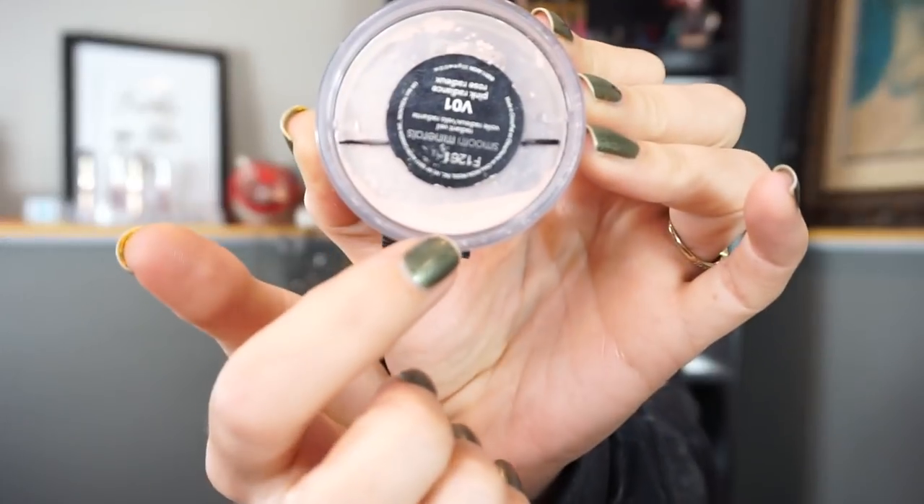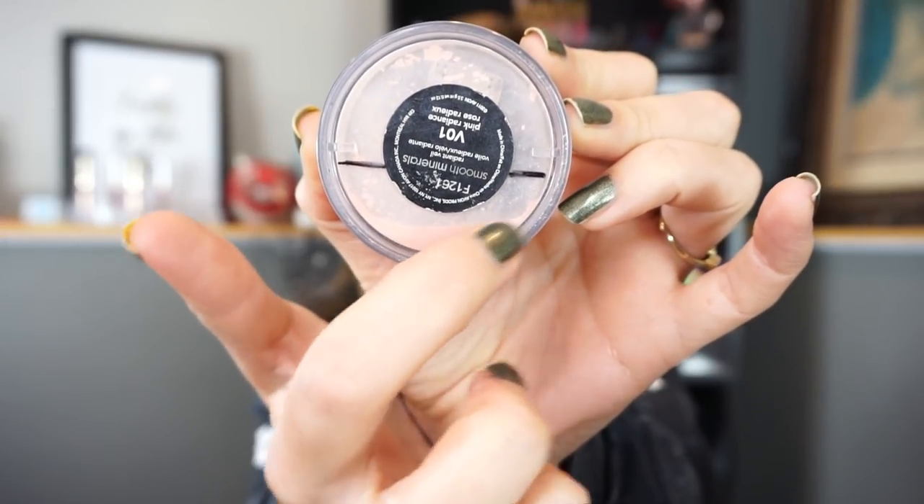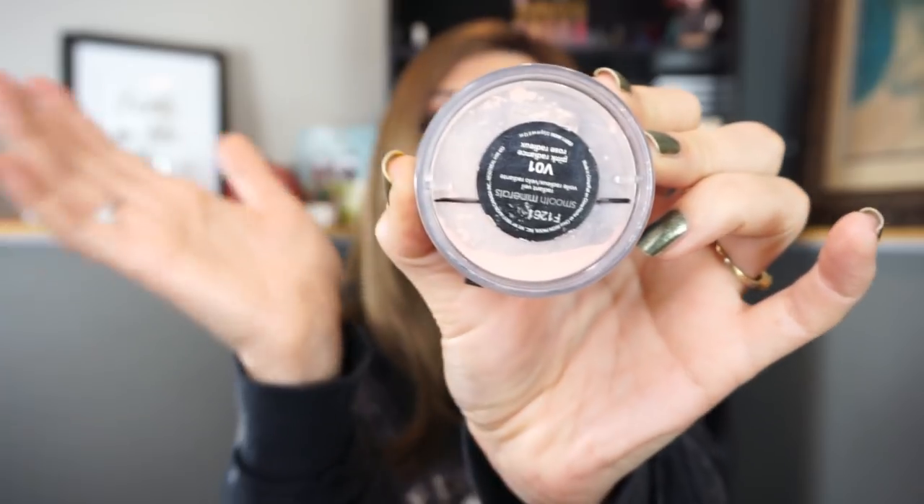The next product I chose is a loose powder by Avon — it's the Smooth Minerals Radiant Veil. It's not really an under-eye setting powder, not a finishing powder, not a translucent powder. It's more like a veil you sweep over your face that gives a little bit of luminosity — not glittery or shimmery, just a really pretty sheen to the skin. It was in a previous project pan but I didn't quite get to it, so this is all that's left. You don't need very much, so this will probably last me the full two months.